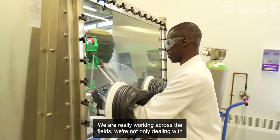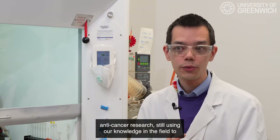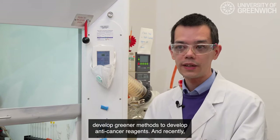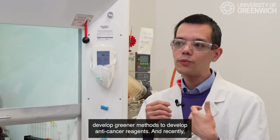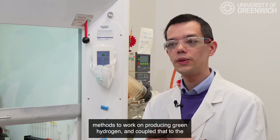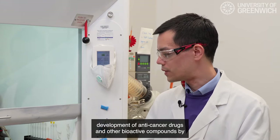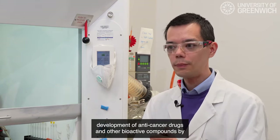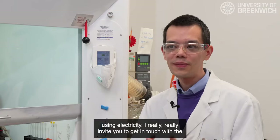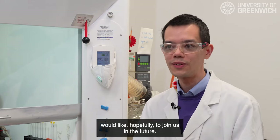We work across fields — not only dealing with transformation of organic molecules, but also in anti-cancer research, using our knowledge to develop greener methods for developing anti-cancer reagents. Recently we've also been involved with the European Union in developing methods to produce green hydrogen and couple that to the development of anti-cancer drugs and other bioactive compounds using electricity. I really invite you to get in touch with the university if you're interested in what we're doing and would like to join us.